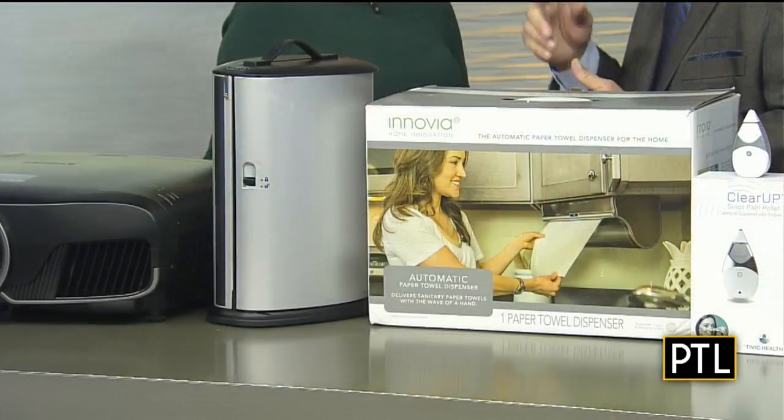Who knew that you would even bring us something for paper towels, but you find tech gadgets for everything. Oh yeah, for sure. This is very interesting because when we go to a public restroom, paper towels basically automate themselves — they come to us. This is pretty cool. Check out this video.